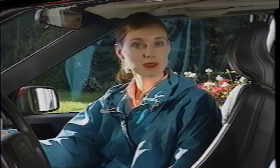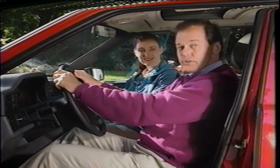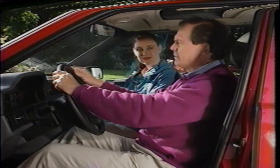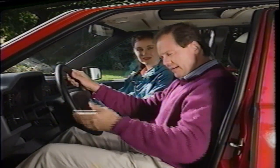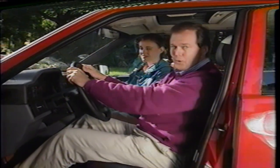Great care has gone into the design of the 850 interior, with particular attention focused on providing the best driving position. Proper driving position is important, not only for comfort, but safety as well. Correct seating position optimizes visibility, enhances control, and minimizes fatigue. You can and should set your driving position in every car you drive. The 850 just happens to make that process quite simple.